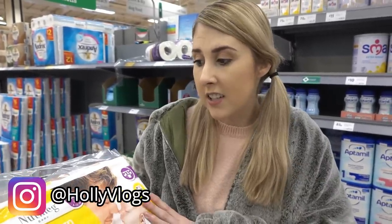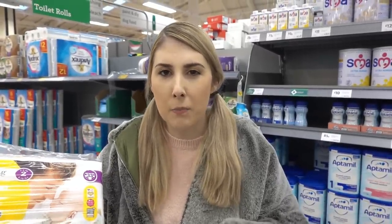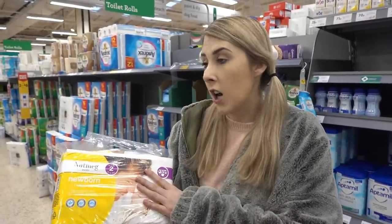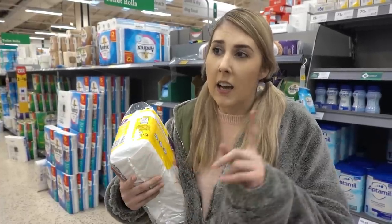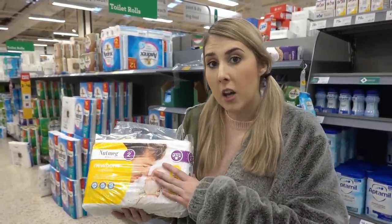Recently I took to my Instagram to ask you guys what are the best nappies for baby boys, and you said to try the Nutmeg ones at Morrison's — only £1.40 for 33. I'm going to give them a go because Cloud will pee in his nappy and it'll be soaked after half an hour, and he hates it when it's wet. I'm trying to find one with good protection at the front. I've tried Lidl, Pampers, Aldi, Asda — didn't like Asda — and Tesco was the worst out of the lot. If there's any I've missed, let me know in the comments.